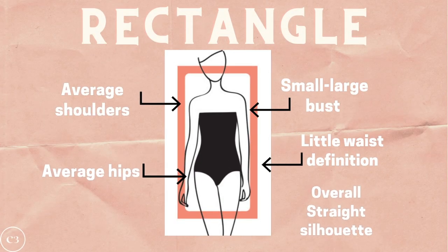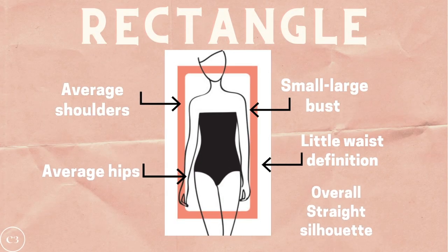Before we get started, let's do a body type check just to make sure that you actually have this figure. You have a rectangle body shape if your shoulders and hips are similar in width, you have a small to large bust, you have little waist definition, and you have an overall straight silhouette. If a lot of these characteristics sound like you, chances are that you are a rectangle.